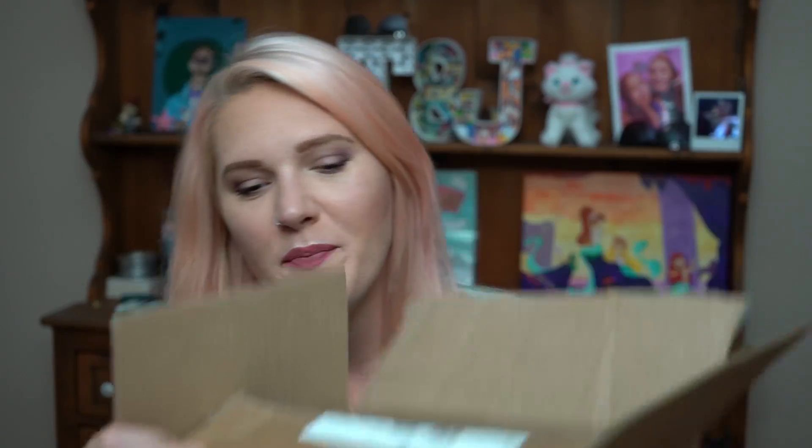This is a Sephora haul! I have a few of these to film — I hope you guys don't get bored of these hauls. I have been saving this stuff until I could actually film these videos, so I have not been using them for the most part. So let's just get right into it.